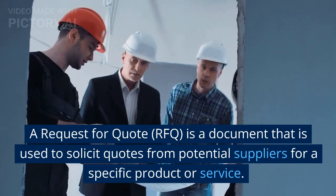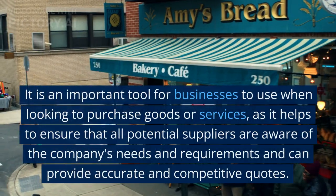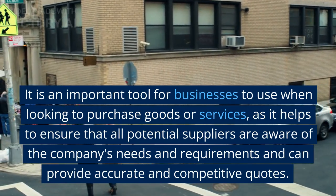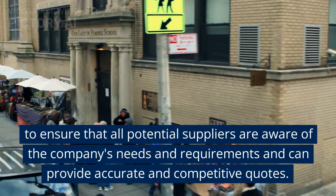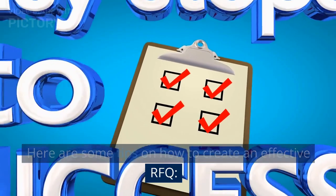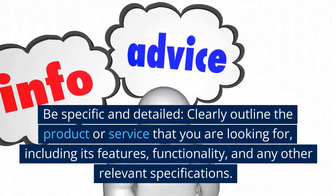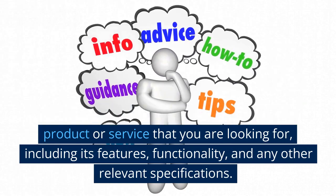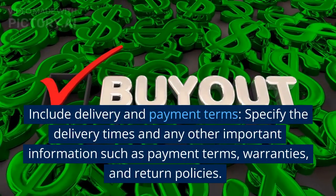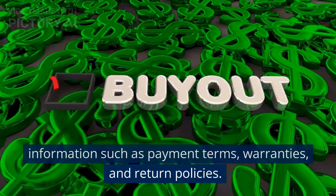A request for quote (RFQ) is a document used to solicit quotes from potential suppliers for a specific product or service. It is an important tool for businesses to use when looking to purchase goods or services, as it helps ensure that all potential suppliers are aware of the company's needs and requirements and can provide accurate and competitive quotes. Be specific and detailed: clearly outline the product or service you are looking for, including its features, functionality, and any other relevant specifications. Include delivery and payment terms: specify the delivery times and other important information such as payment terms, warranties, and return policies.